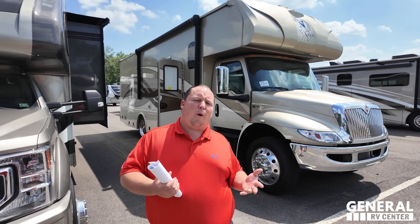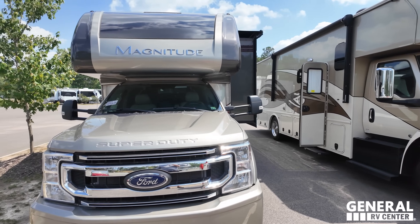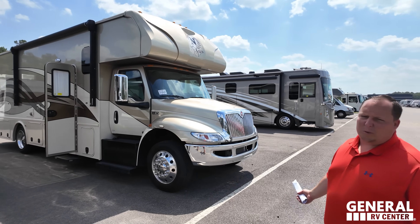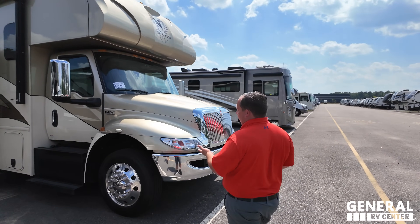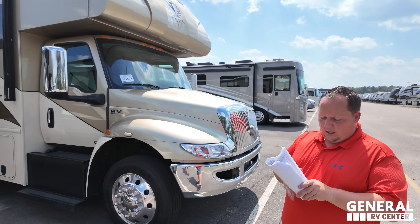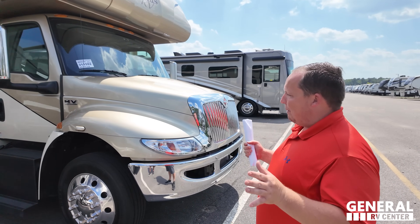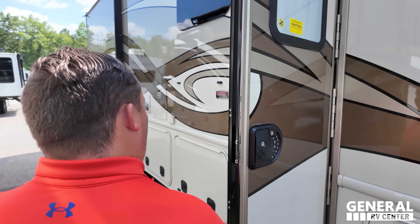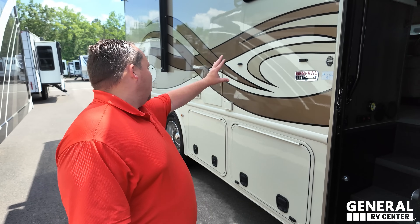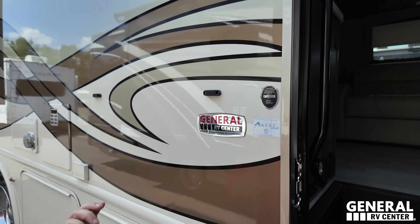Next up is a super C. It's called a super C because it sits on a diesel chassis - either a Freightliner or an International, like a truck chassis. This one is a 2021 Raid 32W on an International MV chassis with around 300-340 horsepower, at a sale price of $149,900. Beautiful full-body paint job, though the decal sticker is faded.